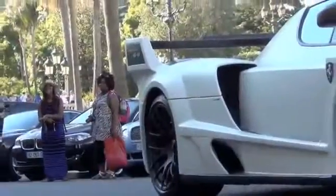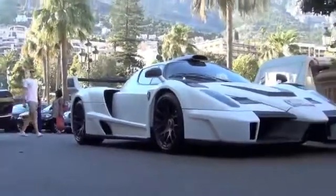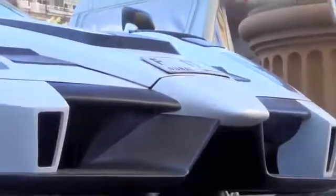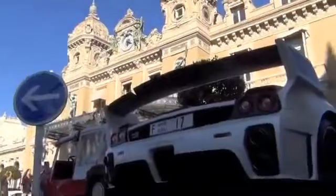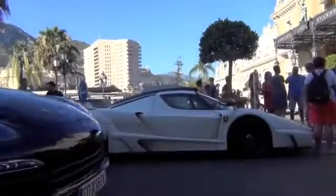We are going to take a look at the Ferrari Enzo. We'll be right back.